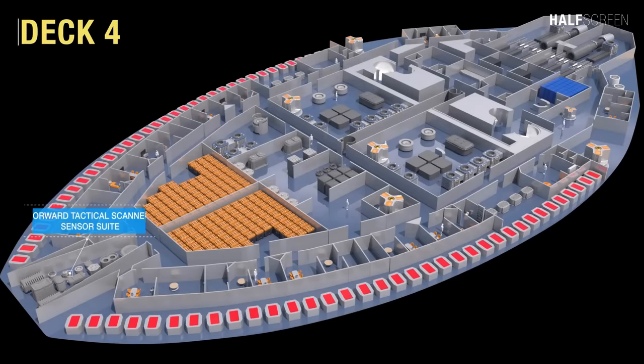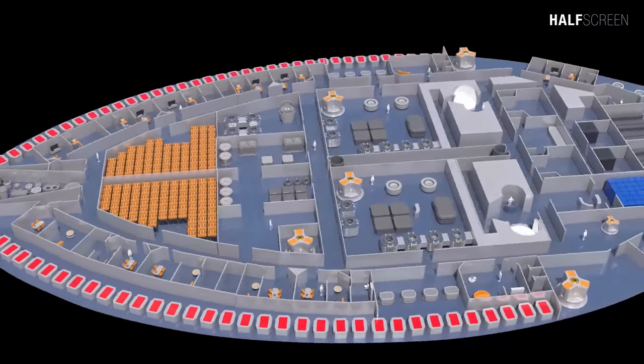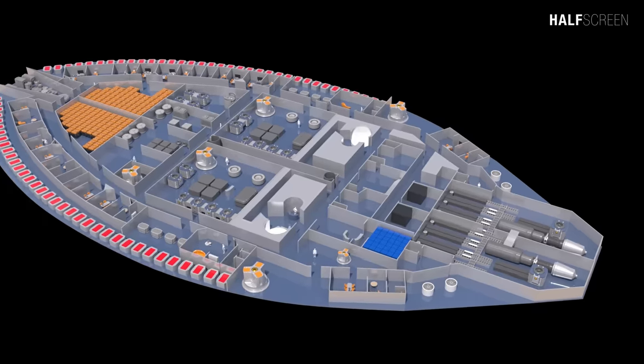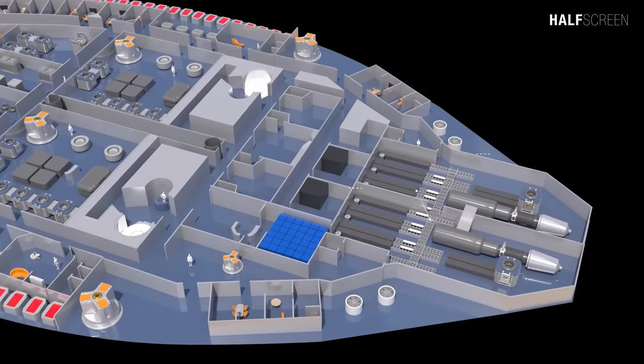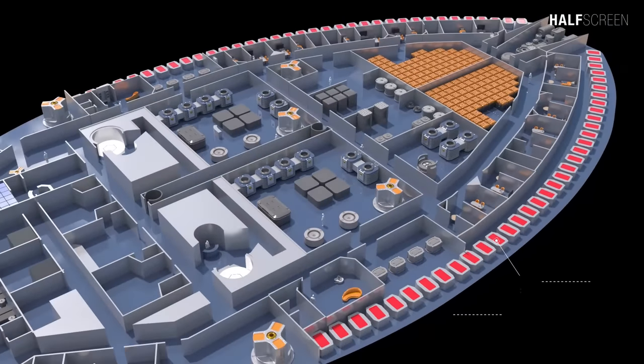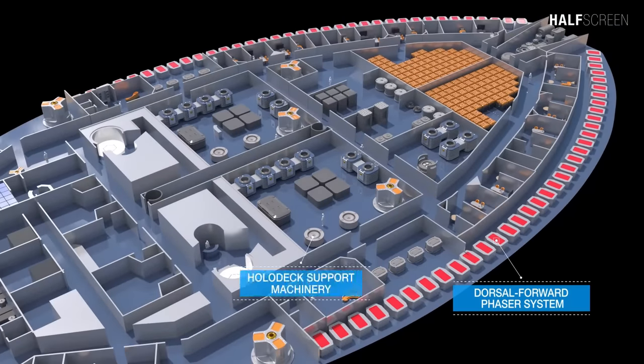On deck four was the forward tactical scanner and sensor suite, the battery room, the emergency life support system, and the six-personnel transporter room. At the back is the aft starboard torpedo launch bay and structural integrity field generator compartment. Along the port and starboard were the dorsal forward phaser system and the holodeck support machinery.